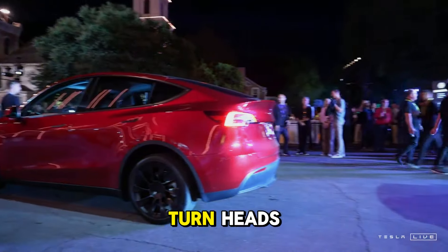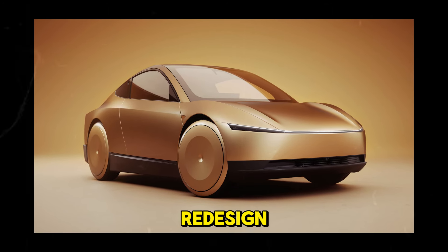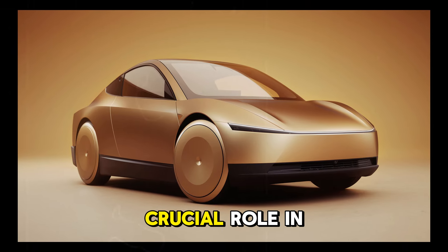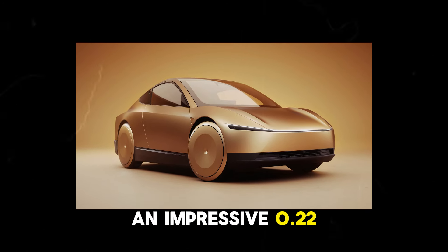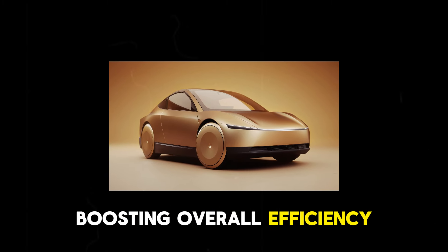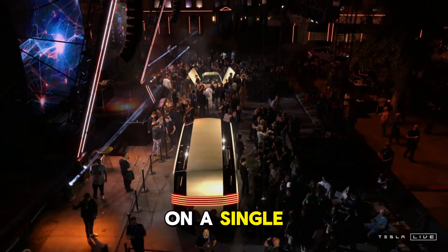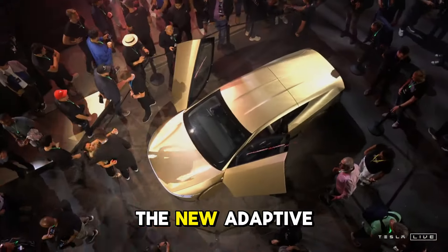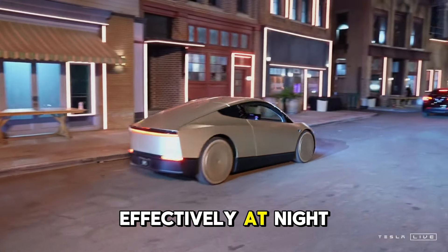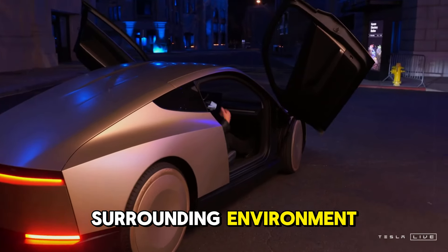Its striking appearance is bound to turn heads, but the modifications extend beyond mere looks. The hood has undergone a significant redesign, featuring a sleek and smooth profile that plays a crucial role in enhancing aerodynamics. By lowering the drag coefficient to an impressive 0.22, the Juniper cuts through the air more effectively, boosting overall efficiency and extending battery range. Every detail contributes to maximizing the distance it can travel on a single charge.